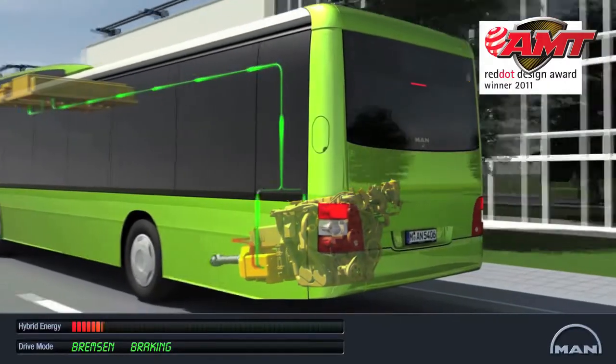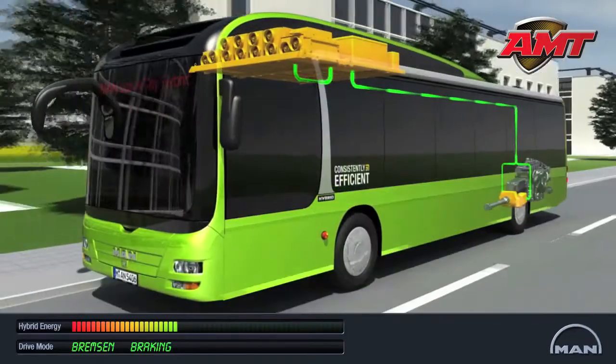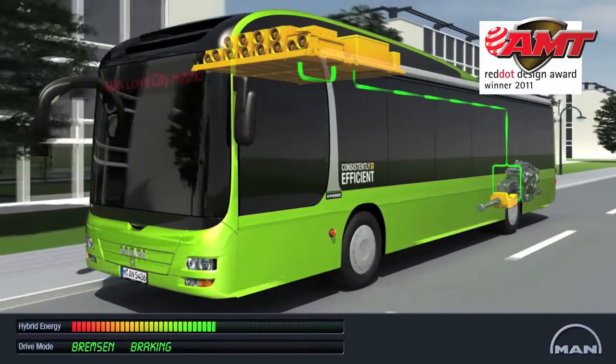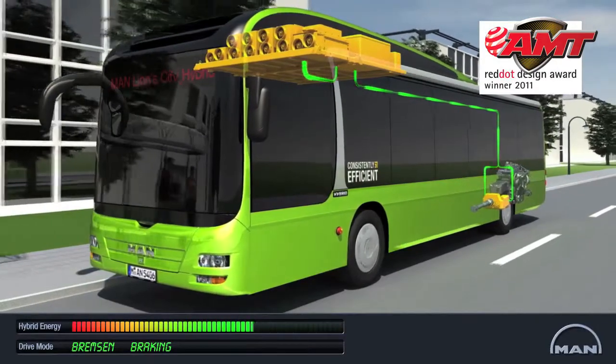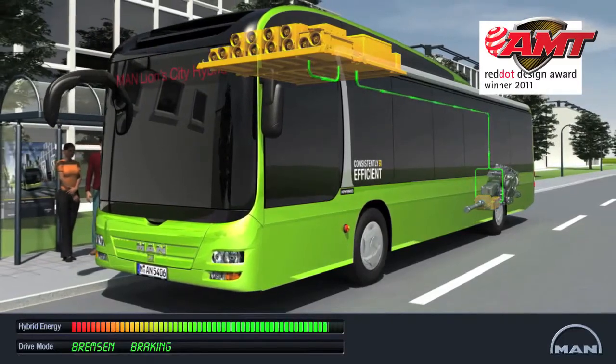When the bus slows down, before one of the many bus stops for example, the electric motors decelerate the bus and at the same time generate hybrid energy. This is stored in the ultra caps, which can take in a large amount of energy in a short period of time.